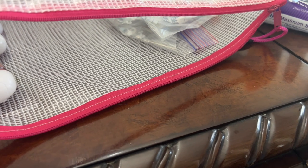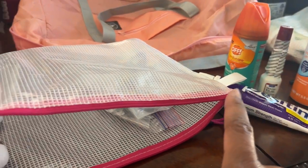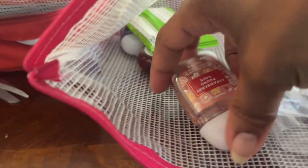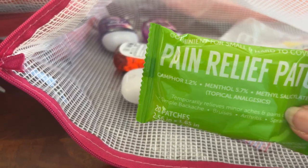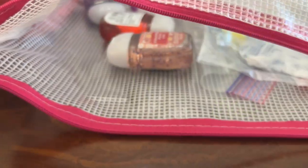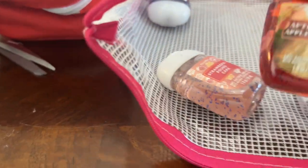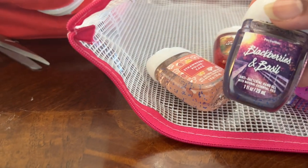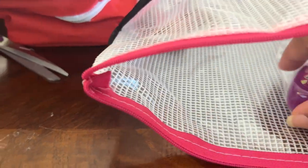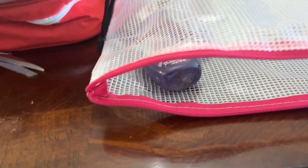I have spray sunscreen sports version plus a kids' version - the ones I had upstairs had expired. I have Bath and Body Works hand sanitizer to refill my purse. I have pain relief patches from Dollar Tree - I'd never seen them before, they look like a band-aid and you get 20 of them. I have some Bath and Body Works scents: blackberry basil, strawberry pound cake, and afternoon apple picking.